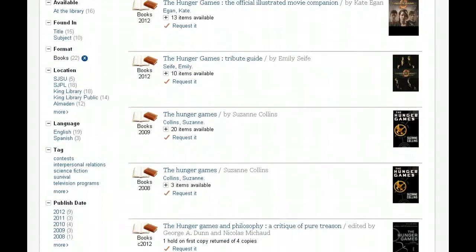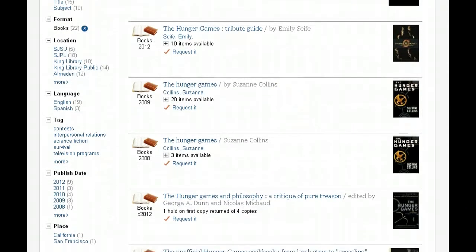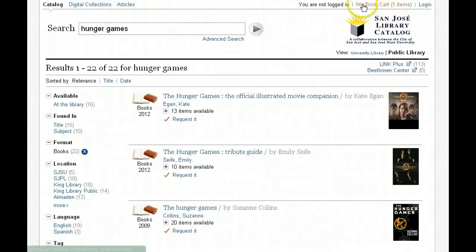Looking at the results here, you can see there's a quick, easy request link for any book you actually want to place a hold on that is requestable. If you decide you don't want to request one right away and want to think about it, we have a book cart you can add items to. Click on "add to cart" and if you look at the top of the screen, there's a link for book cart that says you have one item in your book cart. This is very similar to a shopping cart you'll experience on lots of e-commerce sites.